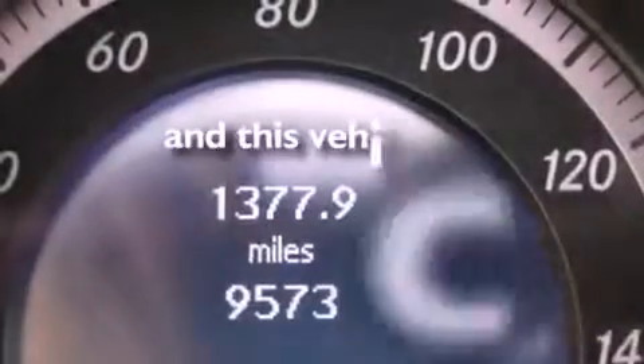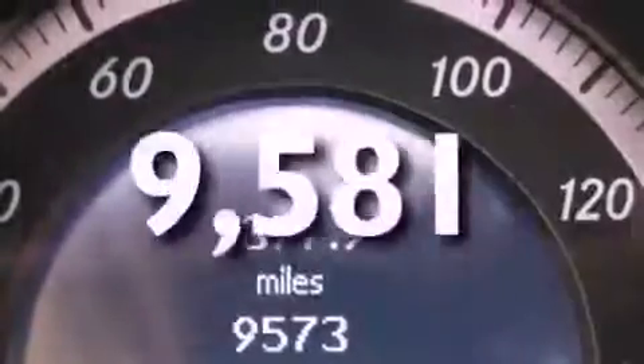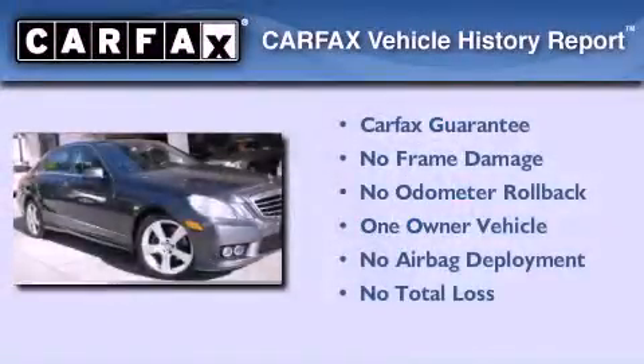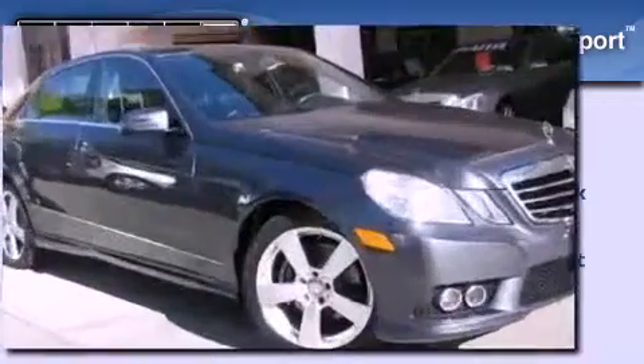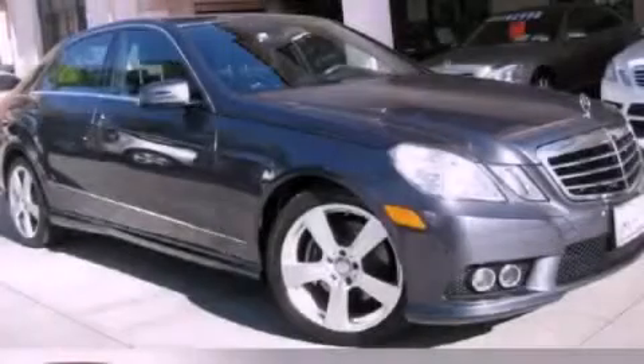This vehicle has fewer than 10,000 miles on the odometer. This Mercedes-Benz has had only one owner, and it qualifies for the Carfax Buy Back Guarantee. Please call today to reserve this vehicle for a test drive.